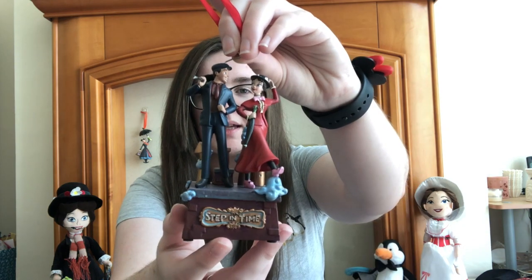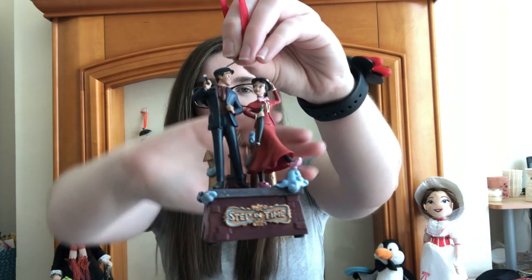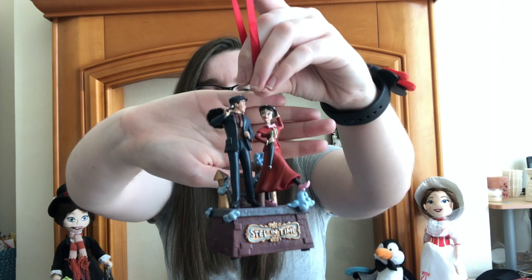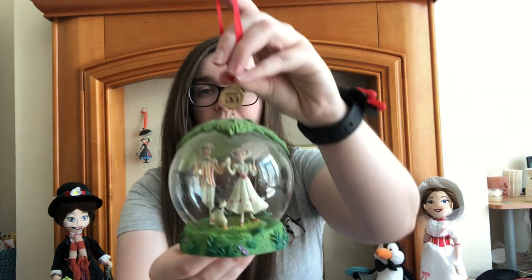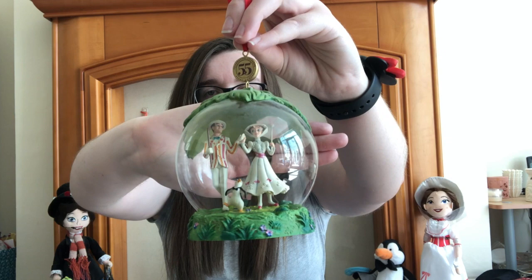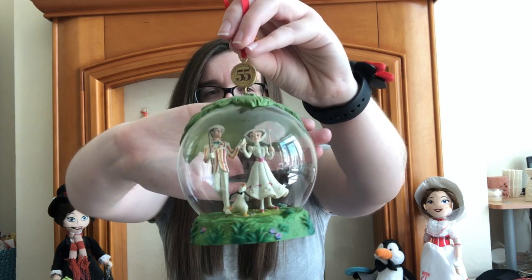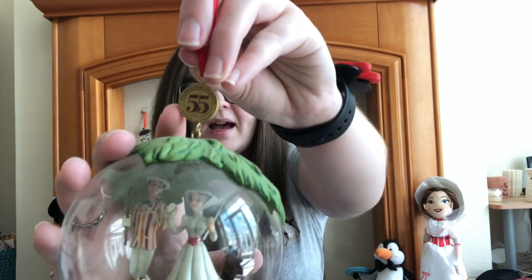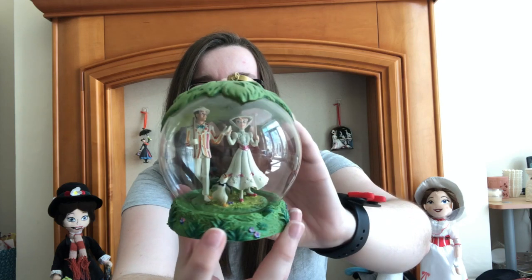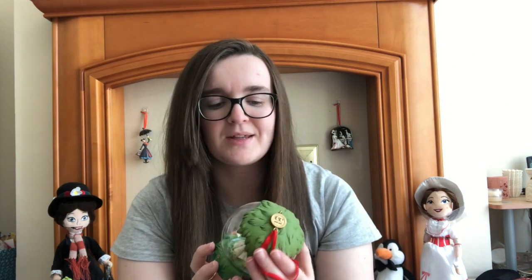Then we've got quite the collection of Shop Disney UK Christmas ornaments. The first is this Step in Time ornament — we got this for Christmas 2020. It's Mary and Bert on top of the roof cleaning chimneys and it does play Step in Time. And then we've got this one for 55 years of Mary Poppins — Mary Poppins came out in 1964 so this was released in 2019. It has the 55 years at the top, a tree over the globe, and there is Mary, Bert and one of the penguins.